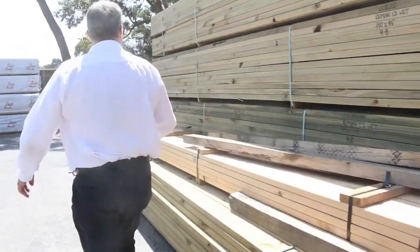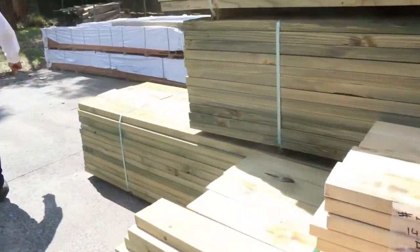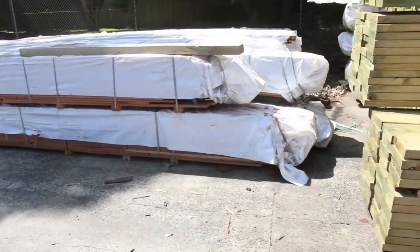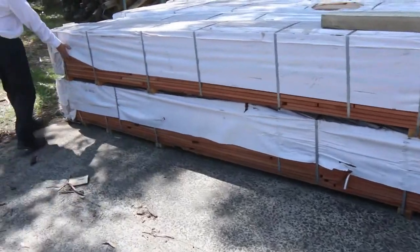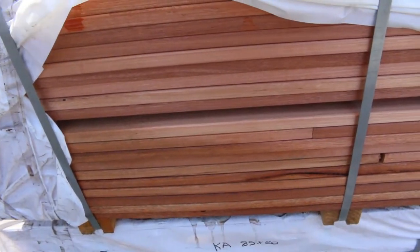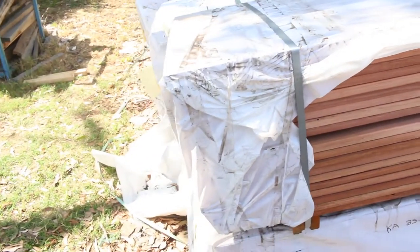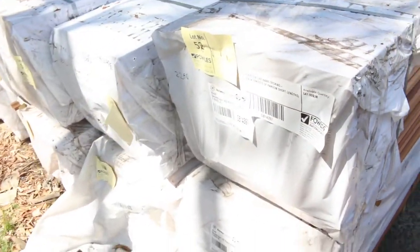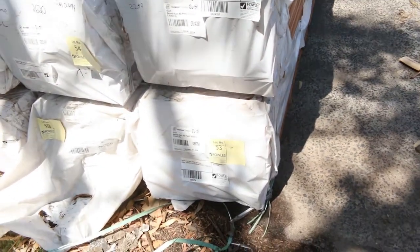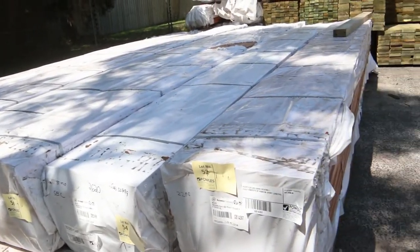We've still got a lot of the Karri decking — a little bit outside here but mainly put inside. Beautiful red colour, a really good alternative to Merbau. This beautiful timber is out of WA, very similar to Jarrah, just a little bit lighter in colour. We've got some 85 by 19 and 130 by 19, plenty of packs of that to go around. Generally starting around $2 a lineal metre, so you're really getting a good Aussie hardwood decking for probably cheaper than what you'd normally pay for treated pine.